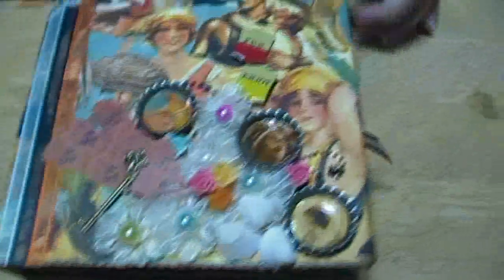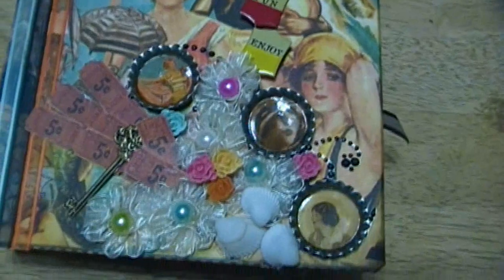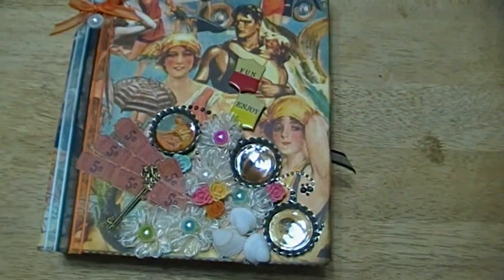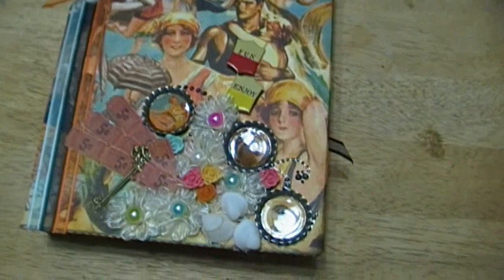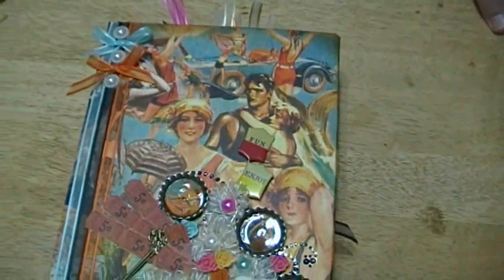That is my On the Boardwalk album share. Give me a day or so and I will have this up on my Etsy store if you're interested in purchasing it. I hope you enjoy this and I hope it inspires you to create something — it doesn't have to be a mini album or a scrapbook, it can be anything that makes your heart happy. Until next time, Tally and I will see you. Tally says bye-bye!